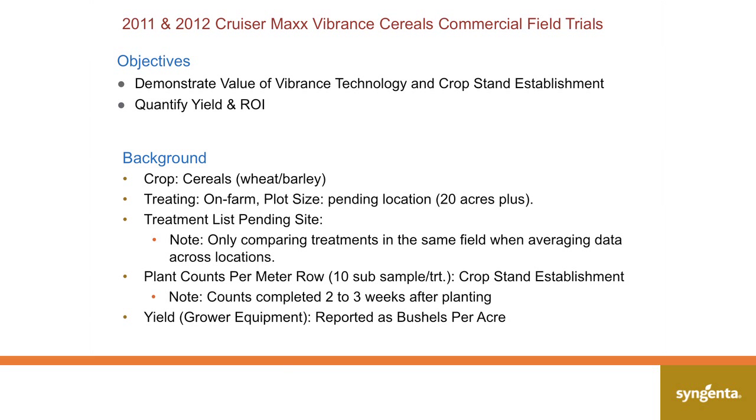Working with the seed care specialists, they have chosen to work with almost 50 farms in the last two years to test drive this product and test drive Vibrance in the marketplace. I think we're in a good position to say comfortably that we have a good feel for how this product performs in Western Canada, working with 50 growers across the market.